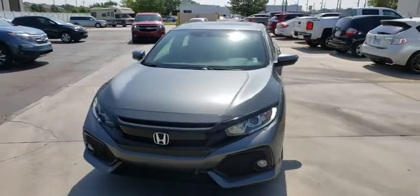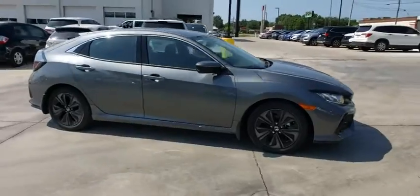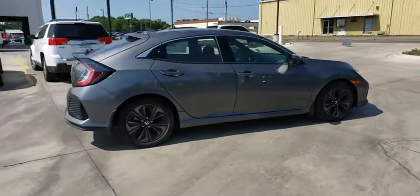Make a great choice today with the 2019 Honda Civic. Honda Civic: practical, awesome gas mileage, and incredibly reliable.